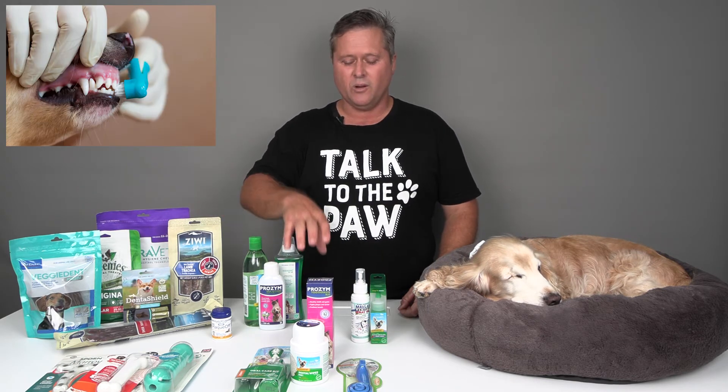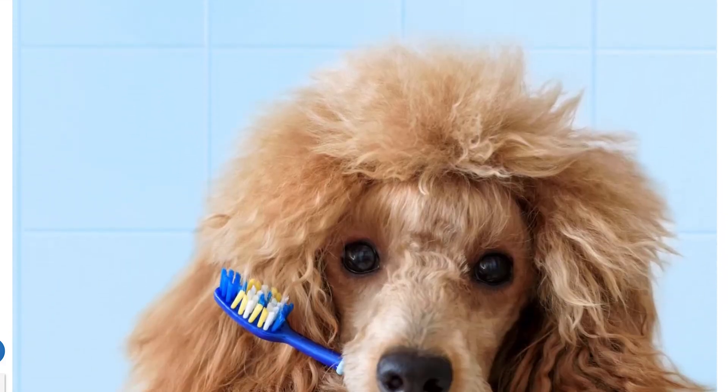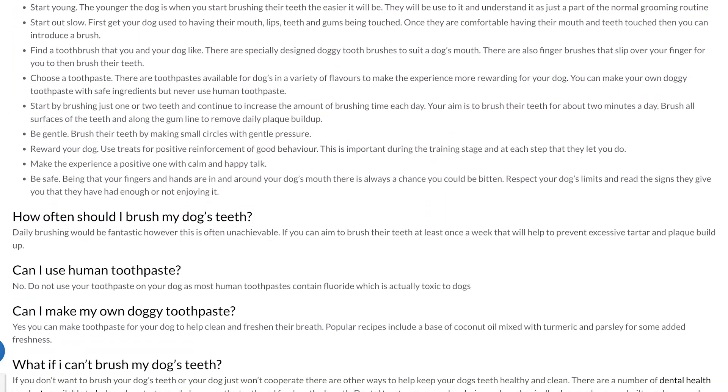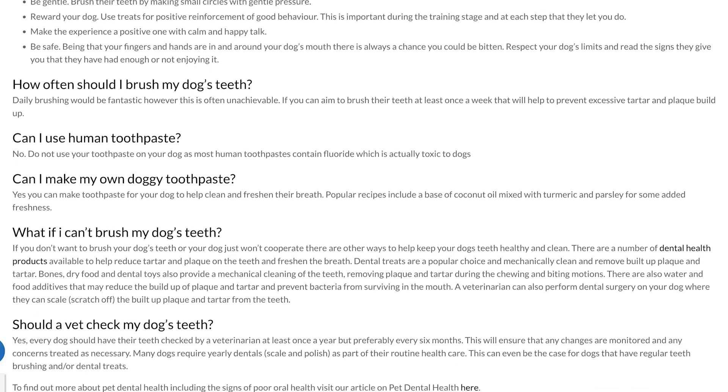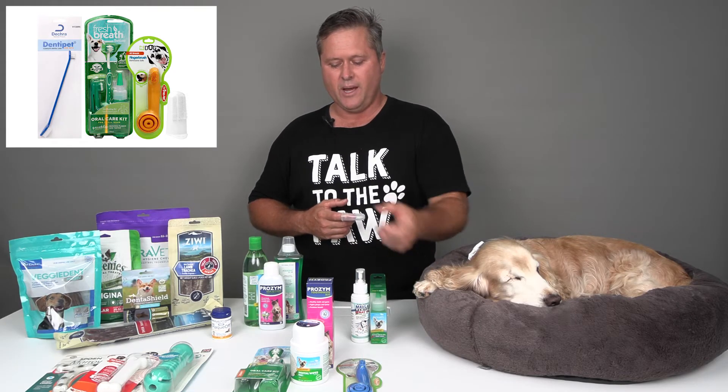Brushing can really help as well. Some pets — not all pets — can be trained to like and tolerate brushing, and some people are prepared to put in the work to do that. There are a few articles that we'll link to on how to train your dog and cat to have their teeth brushed. There are a number of different choices in brushes — you can get little finger brushes, finger brushes you can hold in the palm of your hand, or longer brushes. It just depends on what works for you and what works for your pet.